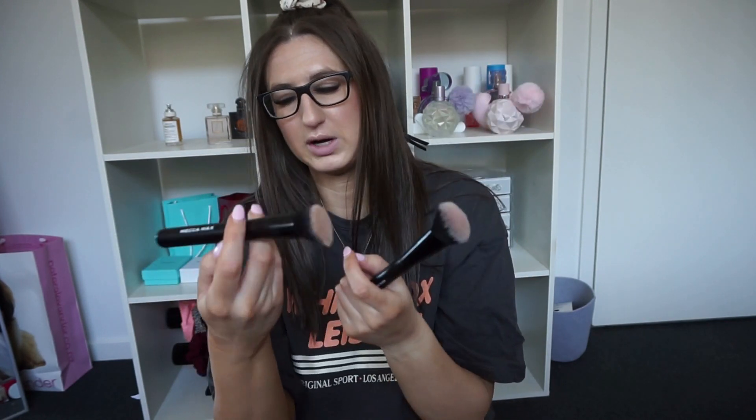For brushes, these are from Mecca Max. I've got an angled complexion brush — it's kind of angled and I use it to blend in my cream contour. It blends so easily, it's such good quality for the price and it was pretty cheap. I've also got the flush angled blush brush.